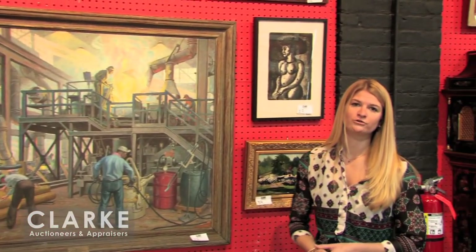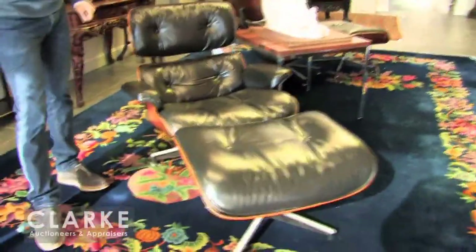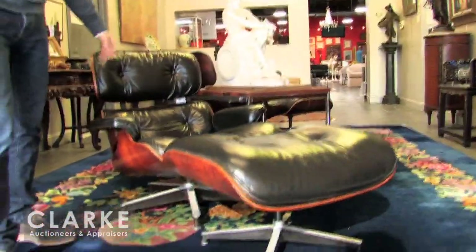We have nearly 100 pieces of art in this auction, so please take a look at our catalog. We have another great selection of mid-century items. I'll start here with one of not two but three Eames chairs — 670, 671, lounge chair and ottomans. All three are in rosewood cases in varying degrees of condition.